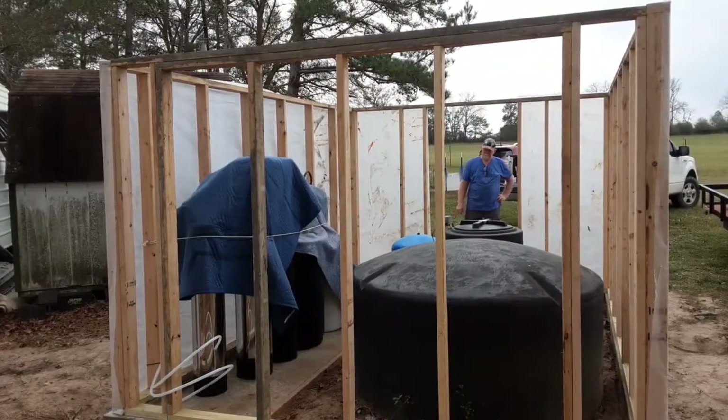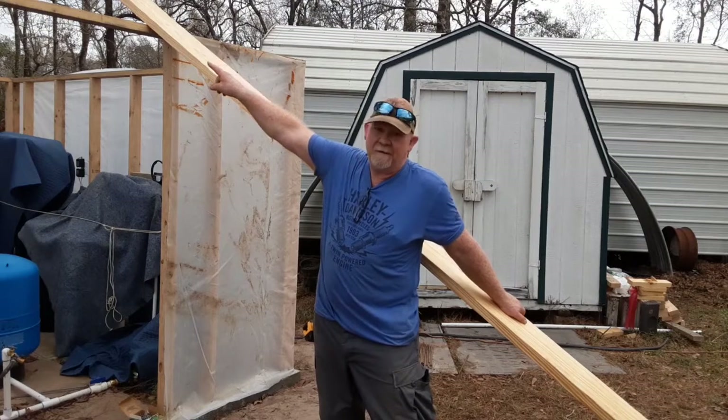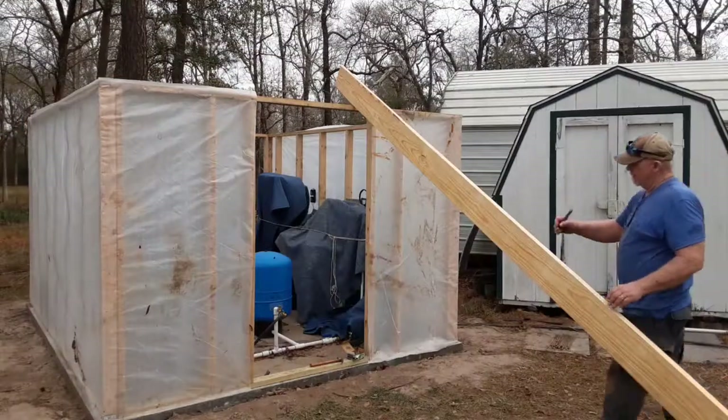We've got the system all covered up so that if the weather does go down into the 20s, it's at least protected. We got some barrier around it. We're going to take this two-by-eight, set it right here in the center, stand it up, and take some plastic and go right over it — it'll shield it on both sides. I'm not going to cut it, just put it up there.